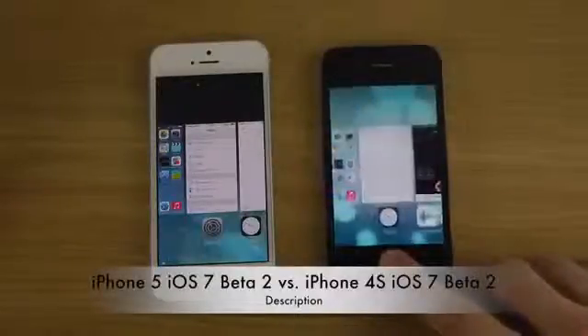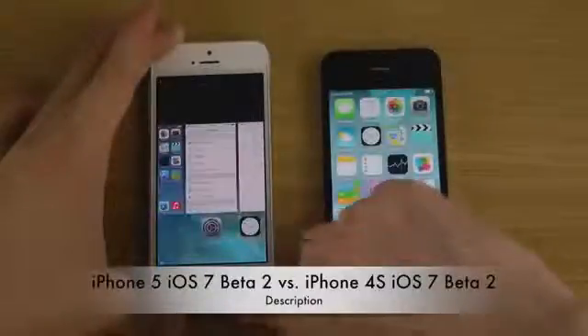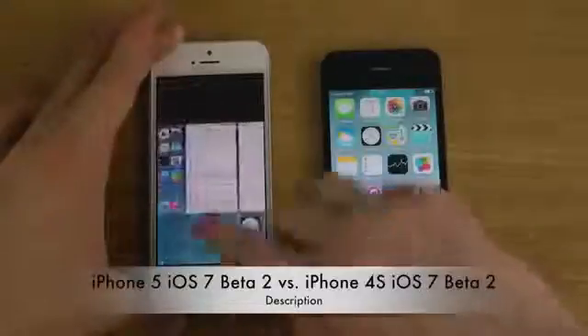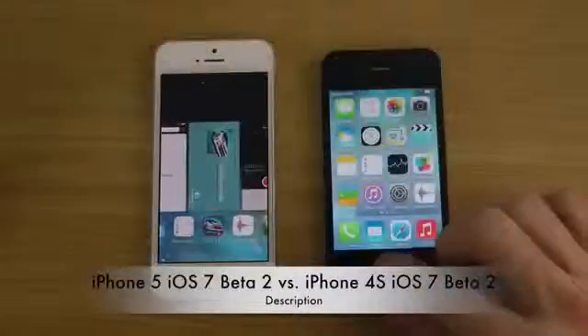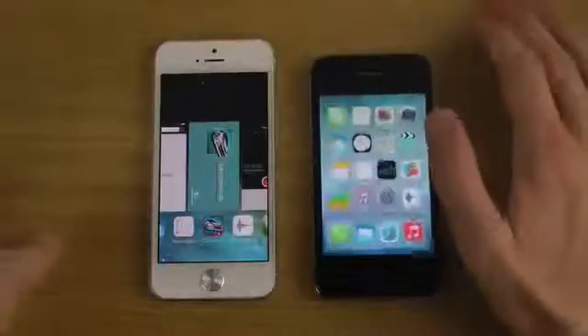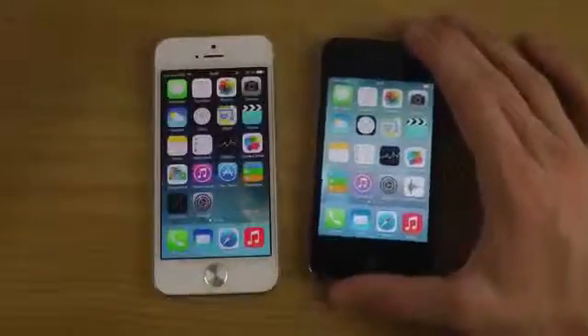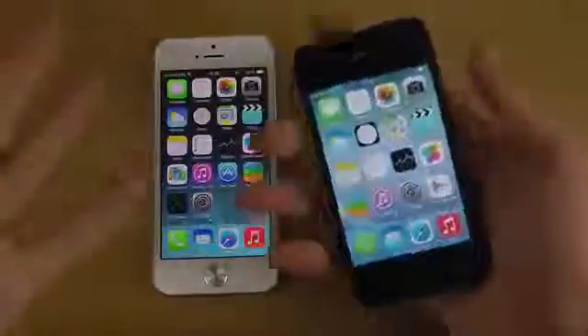The iPhone 4S does lag on iOS 7. The iPhone 5, being the latest iPhone, has no problems whatsoever with UI or scrolling. In the multitasking area, which is very much updated compared to earlier iOS versions, even with not that many open apps on the iPhone 4S, it was still a little bit slow. I really hope the next version of iOS will be quicker on the iPhone 4S, because it's not super old — so it's a little disappointing.